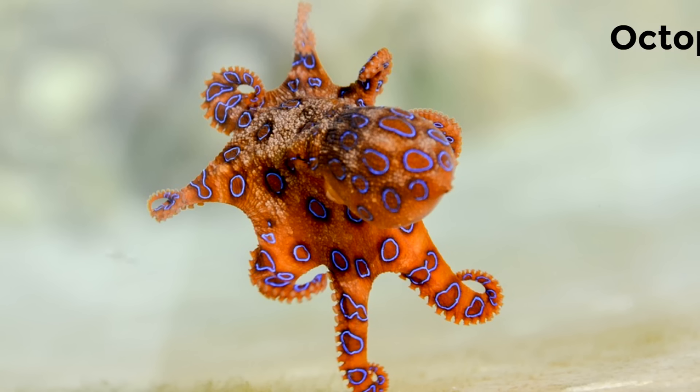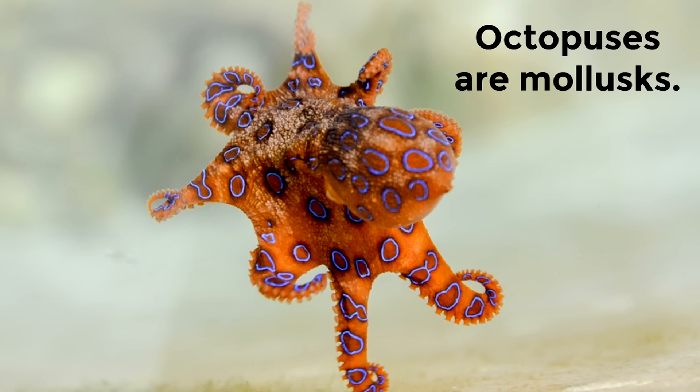Octopuses are mollusks, and their soft squishy bodies help them get into tight spaces. This bright colored octopus is able to get into narrow spaces because it is a mollusk.